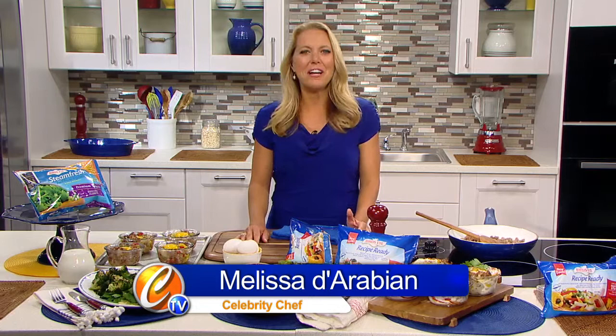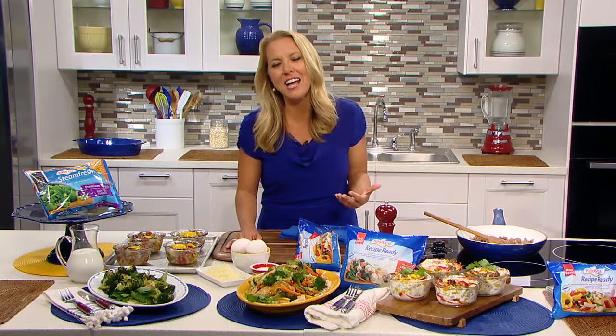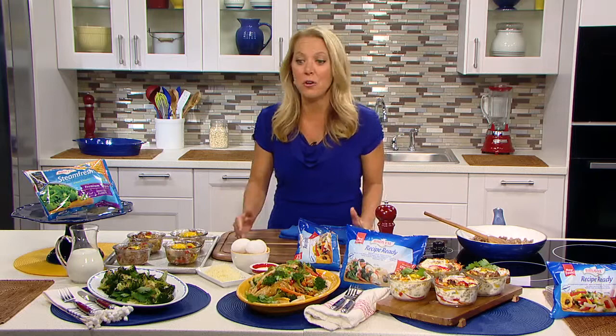Eating healthy is a huge passion of mine, and I've got four little girls, so I understand how it can be tricky to get our kids to eat the vegetables that they need to have every day. And by the way, adults too — we need to be eating more vegetables. So that's why I partnered with Birdseye to create some fun, fast, and frugal recipes that you can make at home really easily.